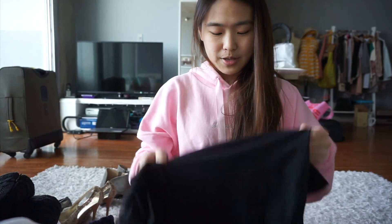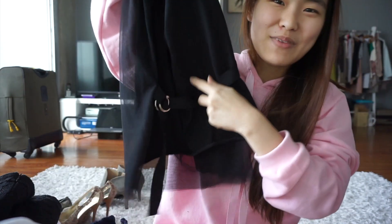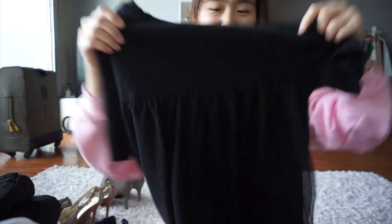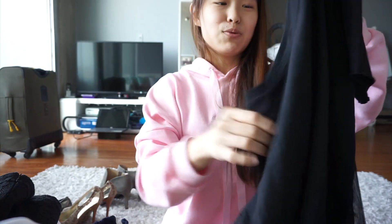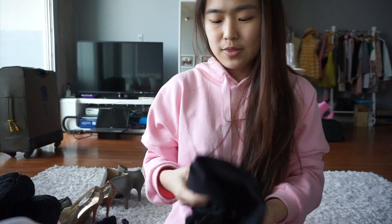The next item I got from Salvation Army is this Topshop t-shirt in size 2. I really like the belt detail here, and it's also really cute that the back is actually mesh — so it's boyish in the front and really feminine at the back. I would totally wear this myself. The material is really comfortable. I'm going to sell this on Poshmark for less than $20.